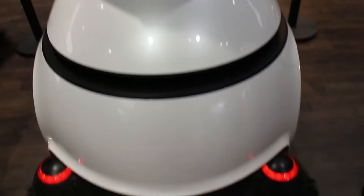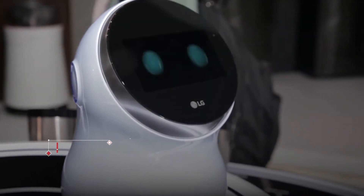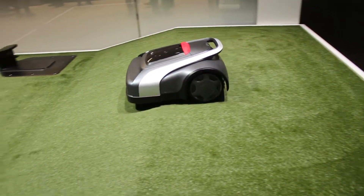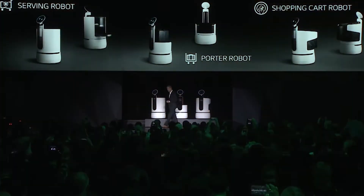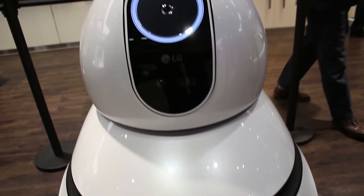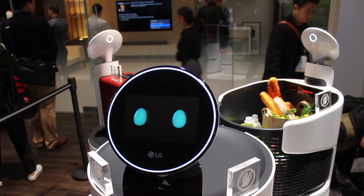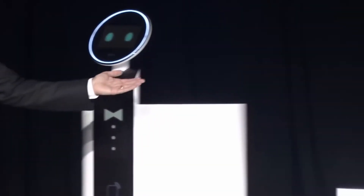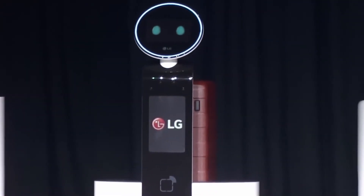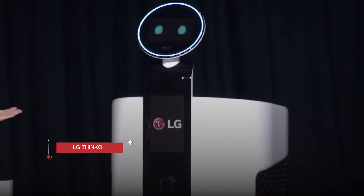This technology was available for all to see through a member of the Chloe family introduced at CES last year, the Lawn Mower Robot. The three new robots join two airport robots — a guide robot and a cleaning robot. LG introduced these robots last year, and it's been testing them ahead of the Pyeongchang Winter Games in South Korea. Those attending the games will see the first LG robots during their stop through Seoul's Incheon International Airport.